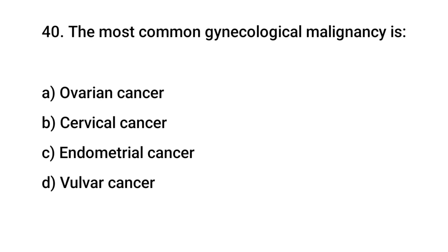Question No. 40: The most common gynecological malignancy is? The right answer is B: Cervical cancer.